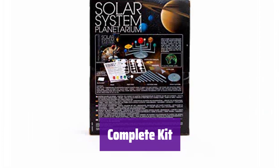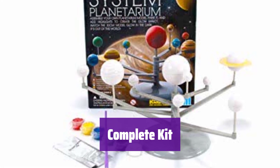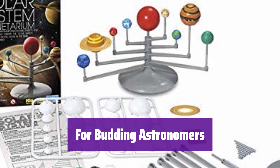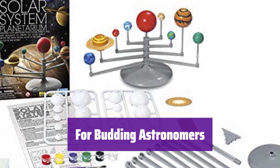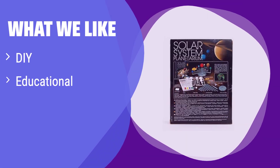Everything you need is included: planets, paint, rods, string, and even a wall chart. No batteries are needed. Recommended for ages 8 and up, it's the perfect gift for kids and teens who are curious about science and space exploration. What we like: it's a hands-on experience that teaches about the solar system, and the glow-in-the-dark feature adds an extra element of fun. If you are looking for a creative and educational activity for your child, this is a great choice.